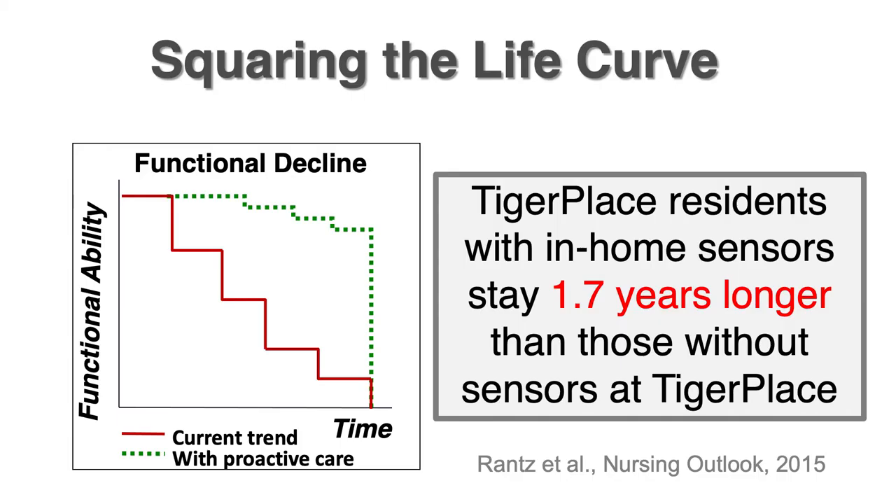Over the years, we were able to show that Tiger Place residents could in fact stay at Tiger Place 1.7 years longer on average with the sensors in place and the early health alerts, compared to those living at Tiger Place without the sensors. That shows we have been effective in keeping people up at that high level of functionality.